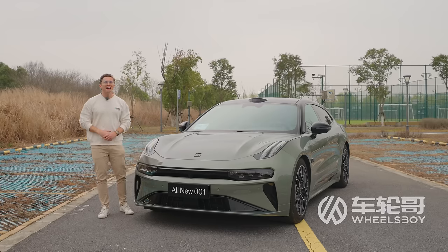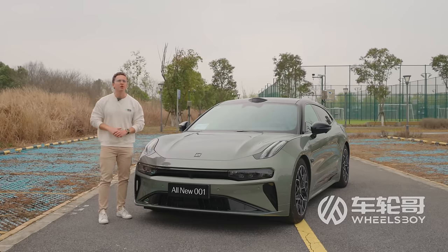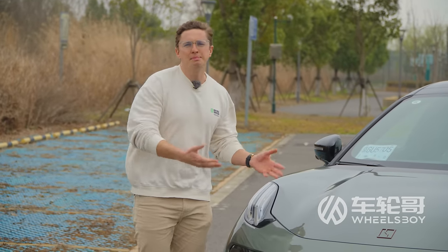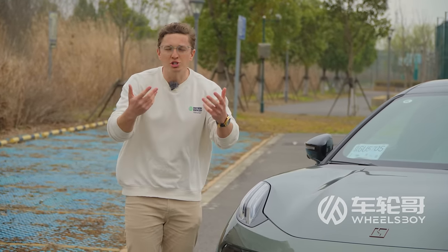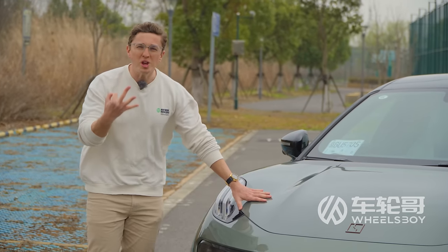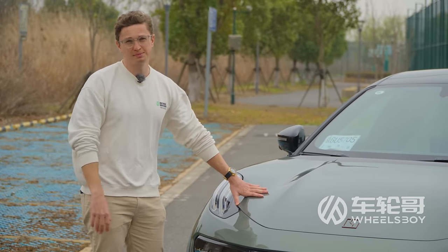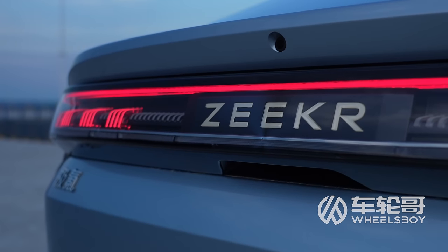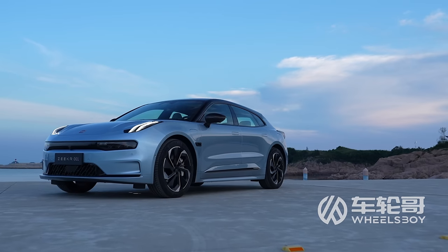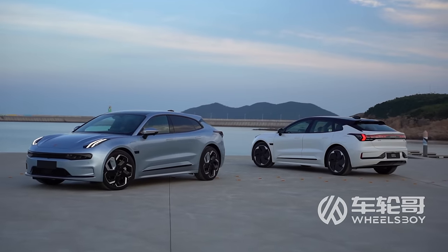The fact that there's not a lot of exterior styling changes for this new generation offers me a unique opportunity. In most cases, I don't have a lot of time to make up my mind about a design, but I have to share my impressions with you, the audience. In the case of the 001, I've had three whole years of watching this thing drive around Shanghai on a daily basis. When I first saw the 001 at the 2021 Shanghai Auto Show, I was shocked by its mere existence.